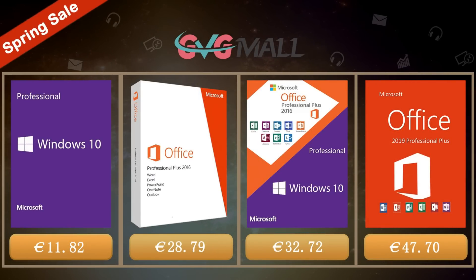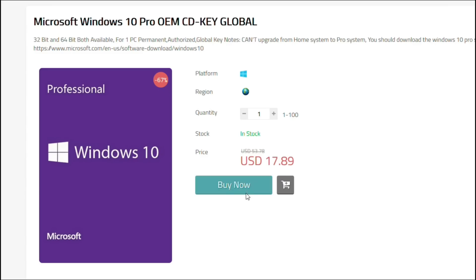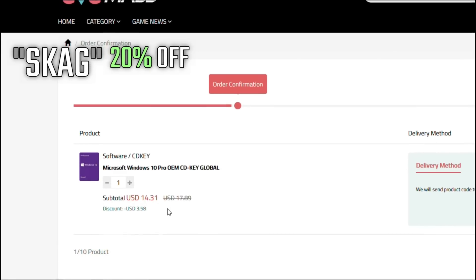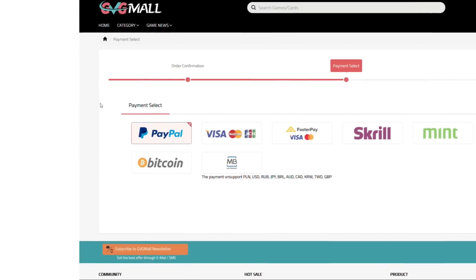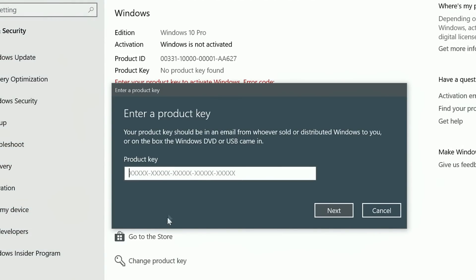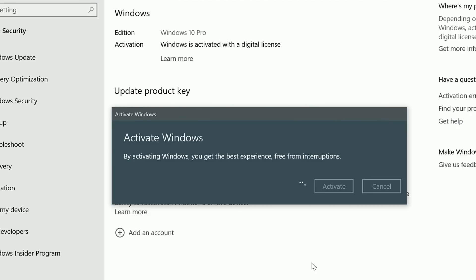Today's video is sponsored by GVG Mall, where you can get a Windows 10 serial key for only $17. By using my discount code you get a 20% discount, making it only $14. After the payment you'll receive the serial key, and to activate it just go to your Windows settings, enter that key, and you have an activated system for only $14.